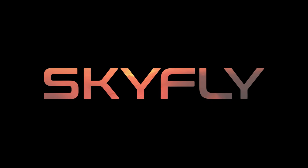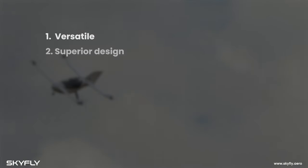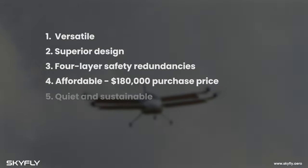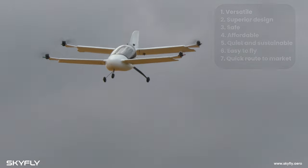The Axe by Skyfly is a two-seat electric vertical take-off and landing aircraft designed around you, the private user — versatile, efficient, safe and more affordable than other eVTOL aircraft or helicopters, all while being environmentally friendly and easy to fly.